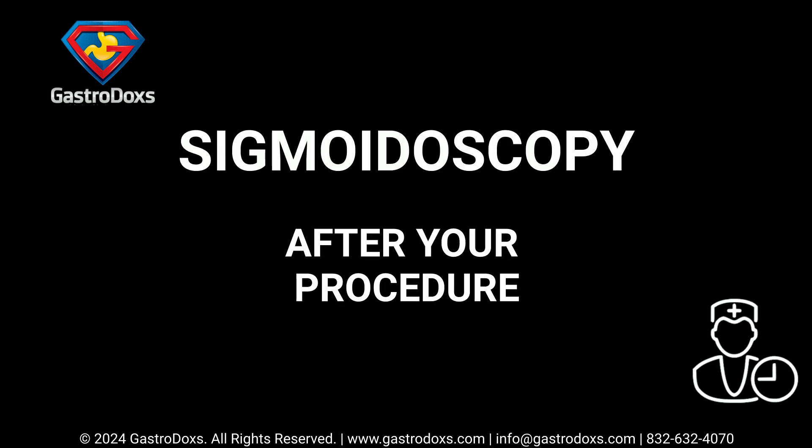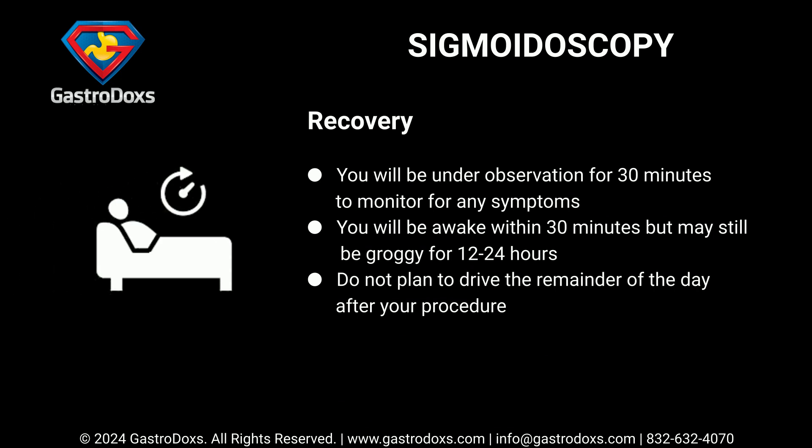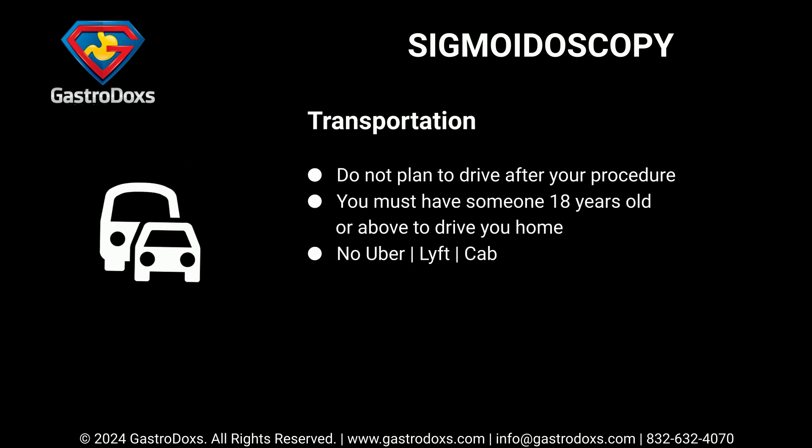After your procedure, you will be under observation for 30 minutes to monitor for any symptoms. You will be awake within 30 minutes but may still be groggy for 12 to 24 hours. Do not plan to drive the remainder of the day. You must have someone 18 years old or above to drive you home — no Uber, Lyft, or cab.